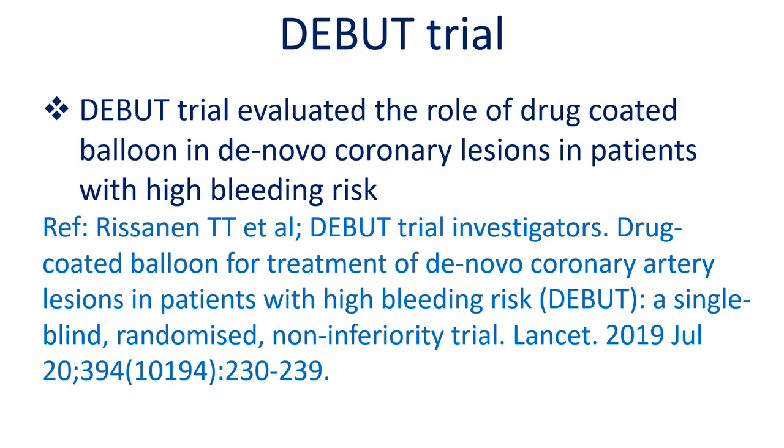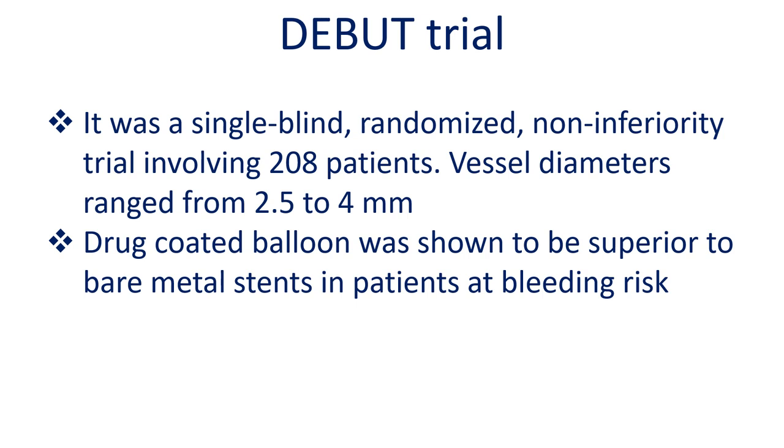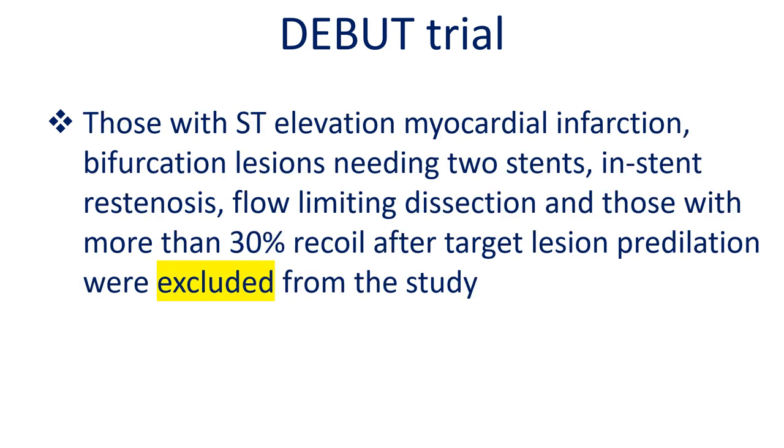The DEBUT trial evaluated the role of drug coated balloons in de novo coronary lesions in patients with high bleeding risk. It was a single-blind randomized non-inferiority trial involving 208 patients, with vessel diameters ranging from 2.5 to 4 mm. Drug coated balloon was shown to be superior to bare metal stents in patients at bleeding risk. Exclusions included ST elevation myocardial infarction, bifurcation lesions needing 2 stents, in-stent restenosis, flow-limiting dissection, and those with more than 30% recoil after target lesion pre-dilation.